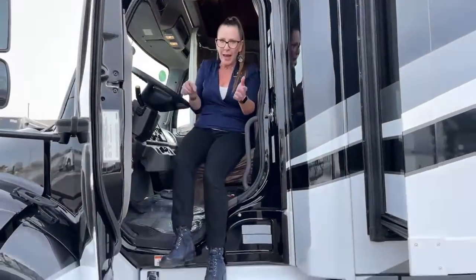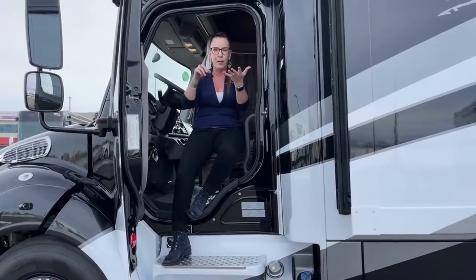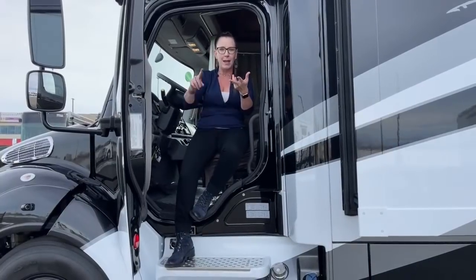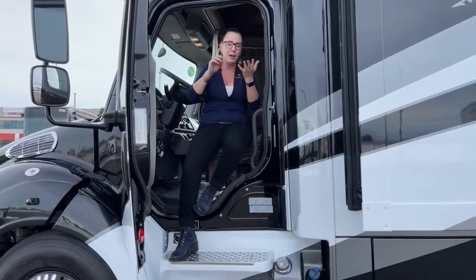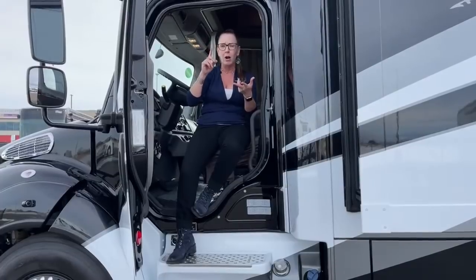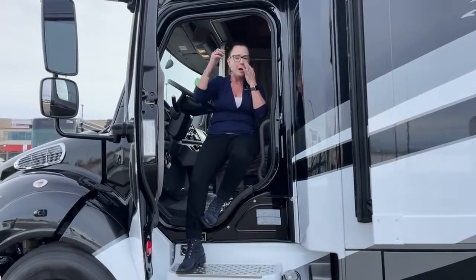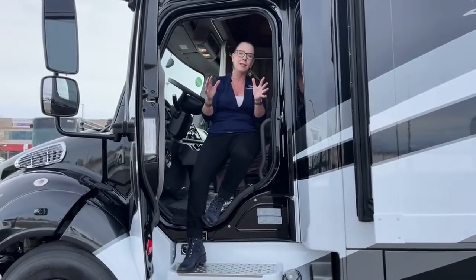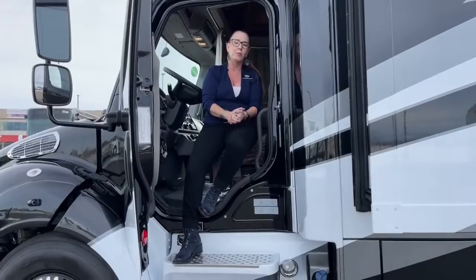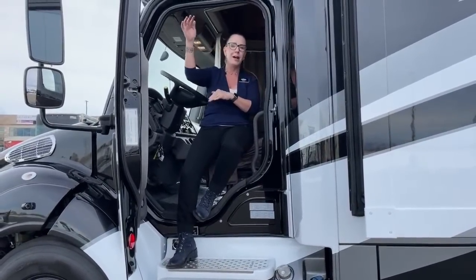For those of you that have never driven a Super C, we have a lot of inventory and are a fantastic place to shop. We have Newmar, Renegade, and Winnebago. We carry the Super C's like the Super Stars and Supreme Airs. We carry all of the icons — the XLs, the Renegade Verona, and the Verona LE. So many different offerings here at our store.